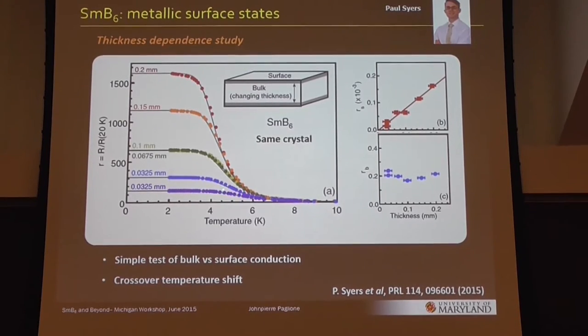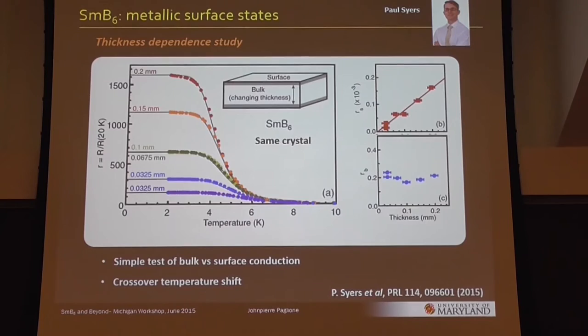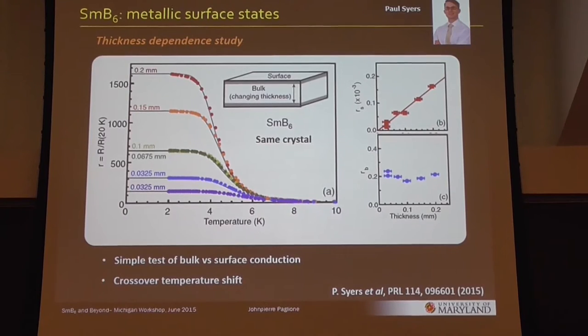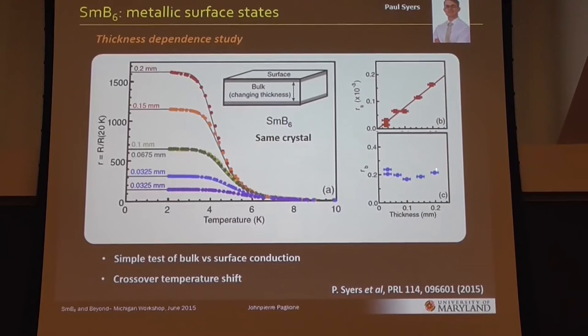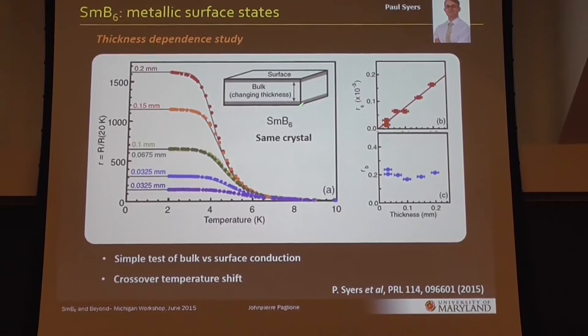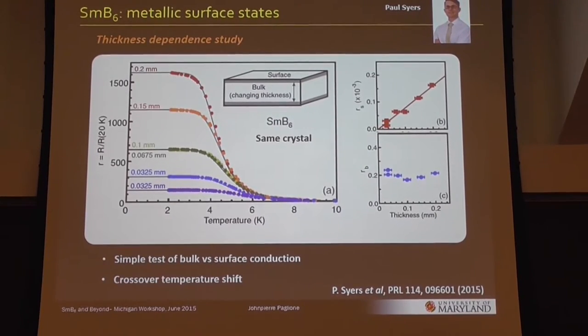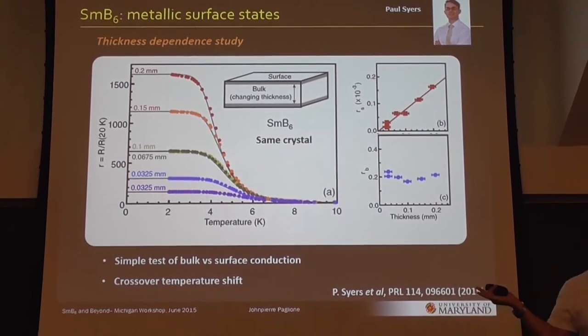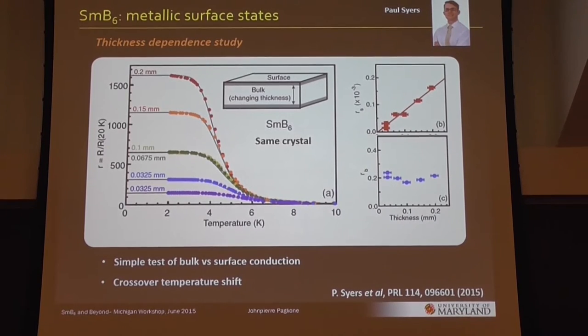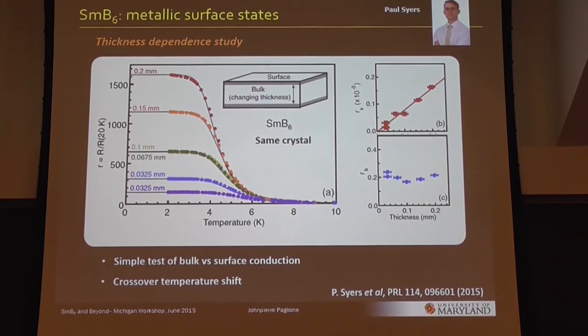Another interesting thing is you can look at this crossover — this knee in the data — and show that it's really a crossover, not a phase transition, at least according to transport results. If you plot this characteristic crossover temperature, defined by the derivative of resistivity, it actually changes. You can shift this crossover by changing the relative bulk and surface conduction. It's a crossover temperature where the surface and bulk are essentially equal in conduction, in a given sample with a given geometry.